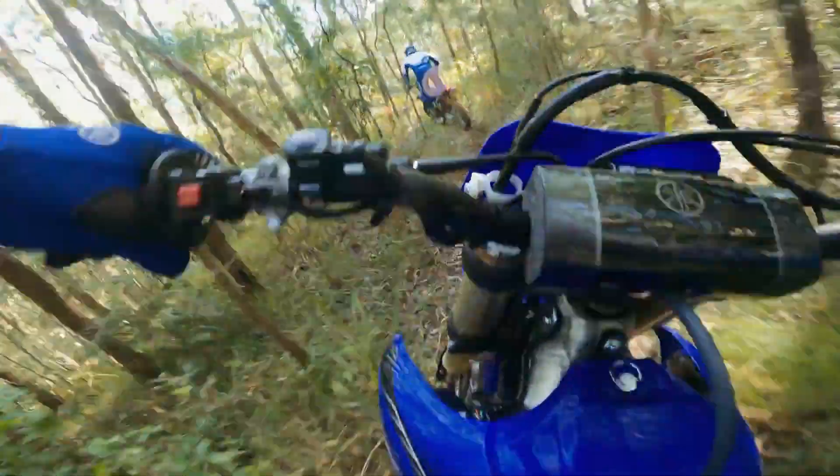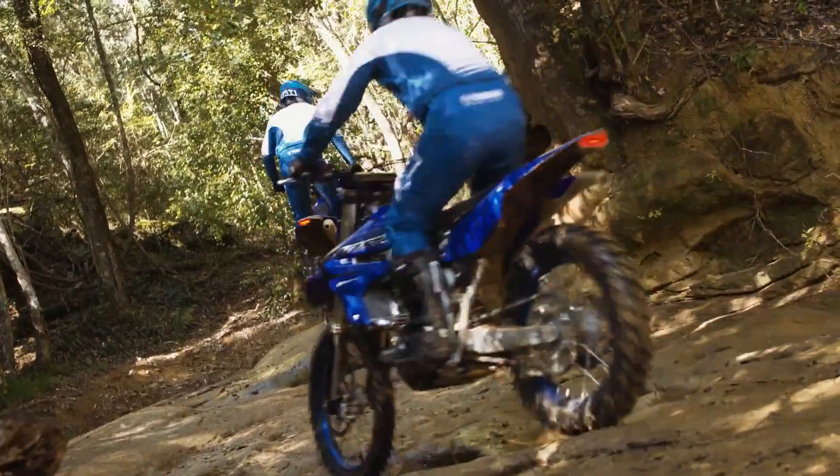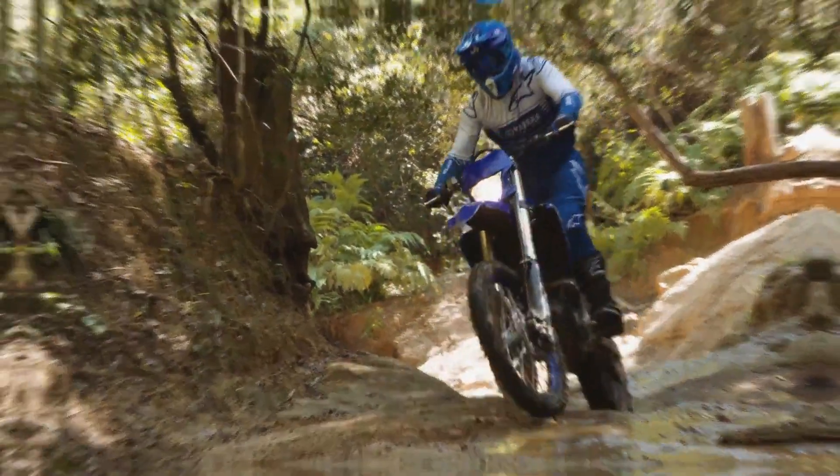With features like a high-mounted air intake and reinforced skid plates, the WR450F offers unmatched protection against rocks, debris, and other obstacles encountered on the trail.